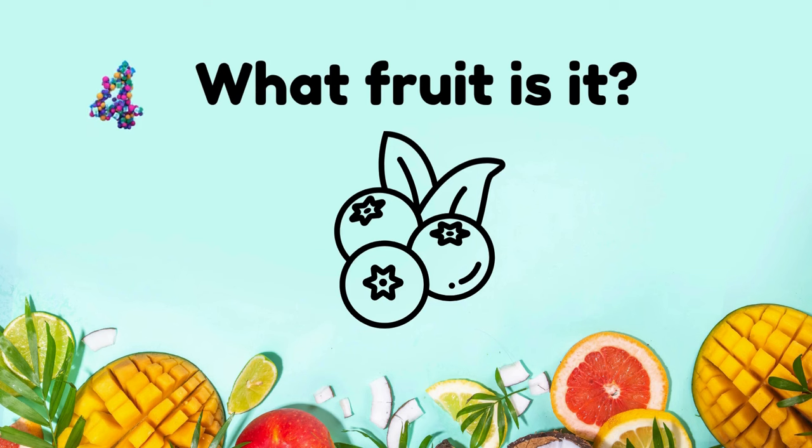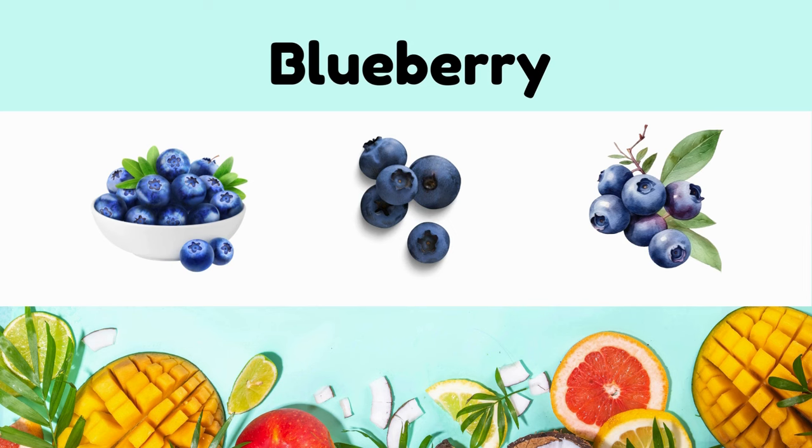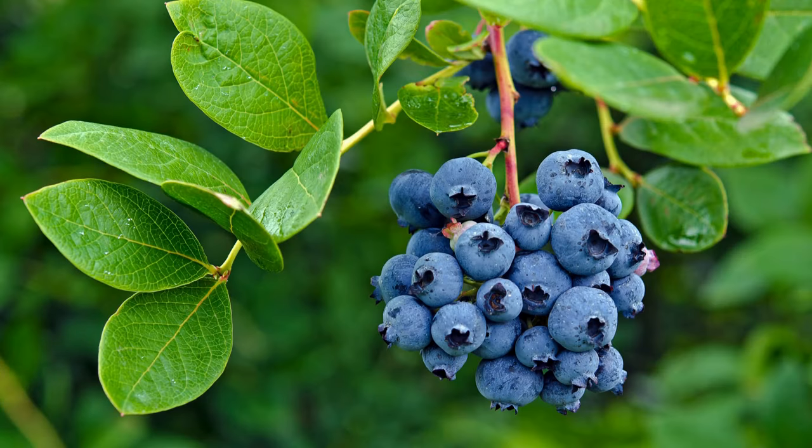What fruit is it? Blueberries. Blueberries are small, sweet, tart berries with a deep blue color and high antioxidant content.